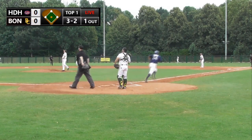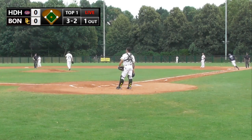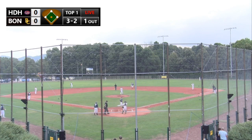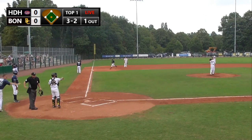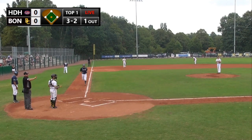Curveball and he gets a hold of that one into the left field corner — he has just hit that one over the fence. Home run for catcher Zeman Gehrling to put Heidenheim in front early. First inning home run, it's 1-0 for the Heidenheim Heidekupfer.